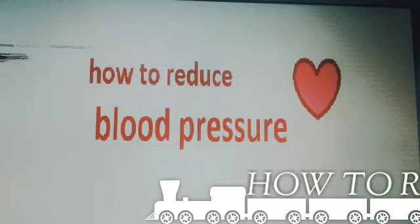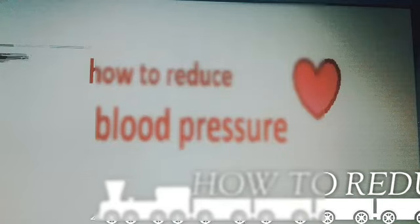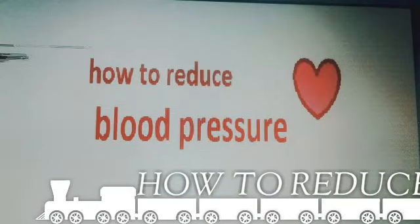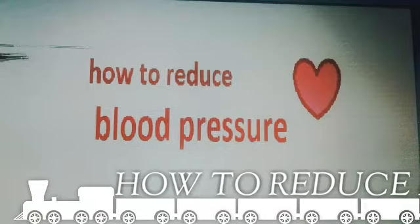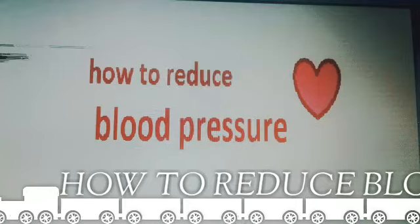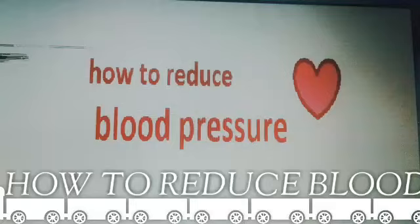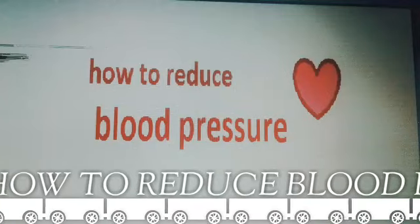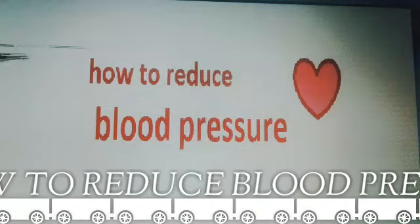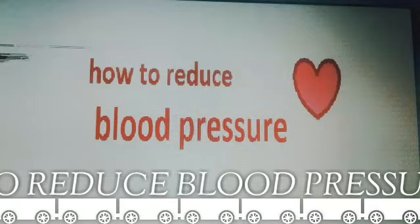Foods that are high in potassium are bananas, oranges, potatoes, sweet potatoes, cucumber, mushroom, pumpkin, leafy greens, meat, poultry, prawn, rice, pasta, whole wheat bread, dates, raisins, nuts, etc. Foods that are high in sodium are to be avoided. These foods are salt, salted foods,